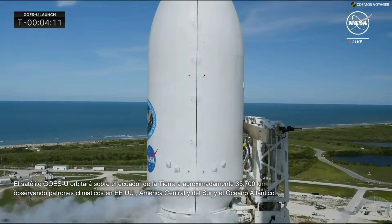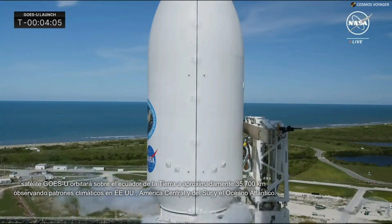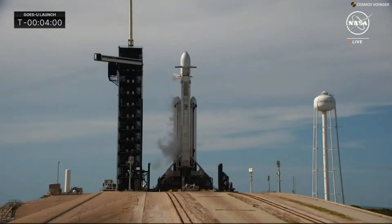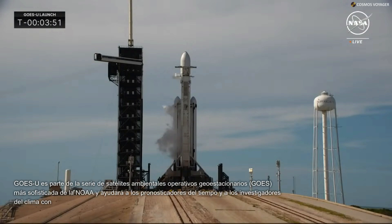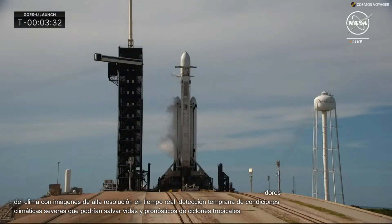Next up is the NASA Launch Manager's go/no-go poll — the final check to make sure the NASA team is ready for launch. The LD on the NLM net reports everything looking good on their end. Thumbs up from NASA confirming that weather, which was the big watch item, is not a constraint to launch right now.